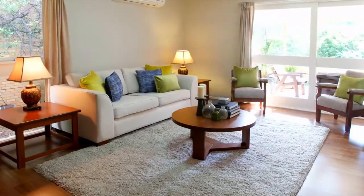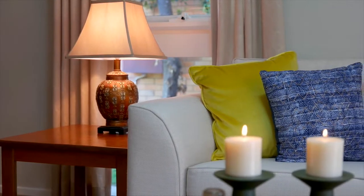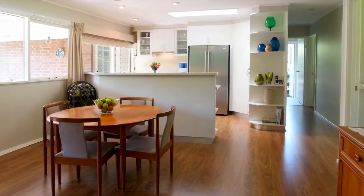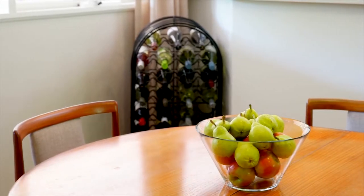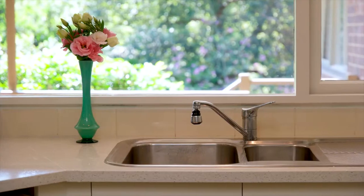The living areas of this home are open, inviting, and offer plenty of space. The natural light and the floating timber floors really accentuate this. The kitchen, which has been recently updated, offers plenty of space and a functional plan which is great for the bigger family.